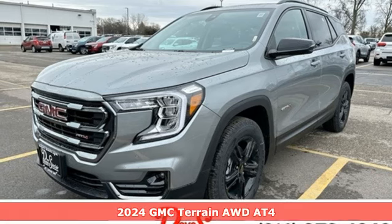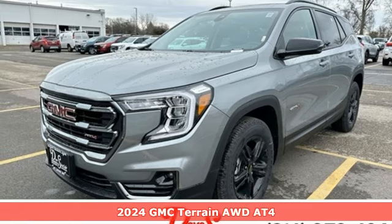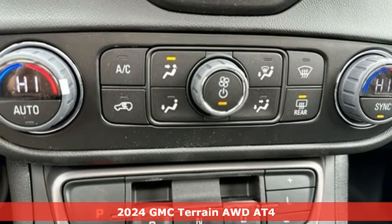It's a new 2024 GMC Terrain. GMC, it's not just a vehicle, it's a professional-grade tool.